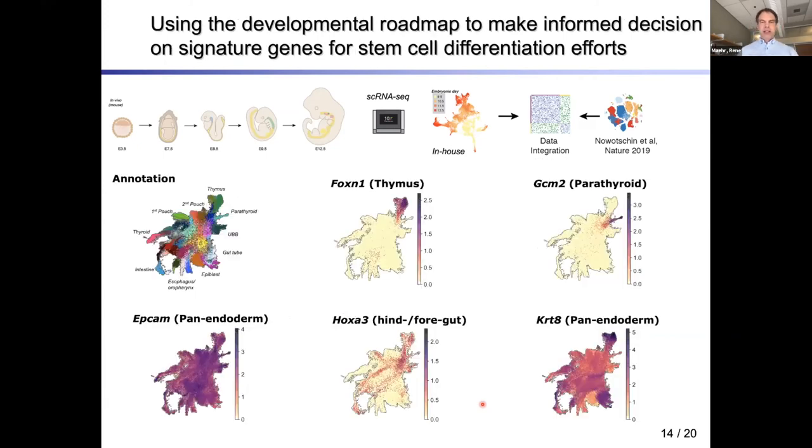We validated markers in this atlas. FOXN1 is very specific to the thymic epithelium, GCM2 to the parathyroid; the literature also suggests markers such as EpCAM or keratin-8. You can benchmark markers you may or may not want to use to determine whether your differentiation was a success.